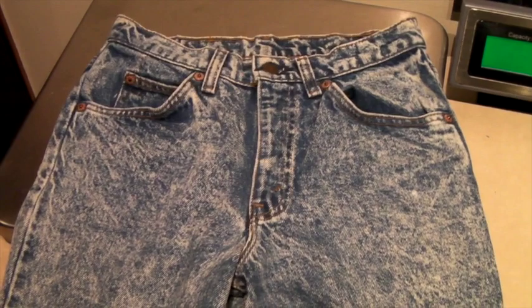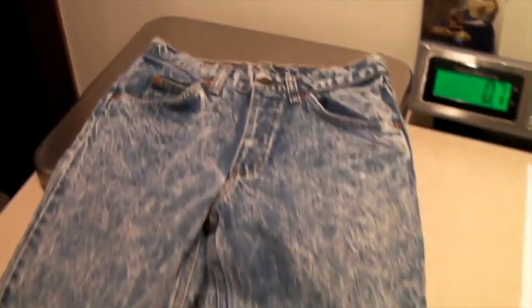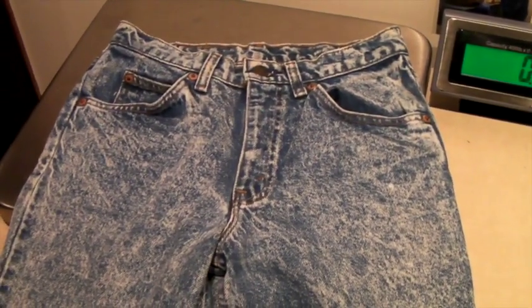This is a pair of 80s acid-wash super-skinny men's jeans, and they sold for $30.